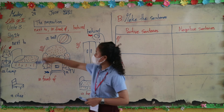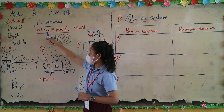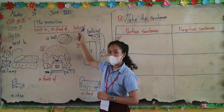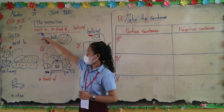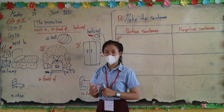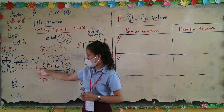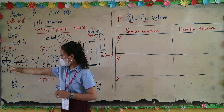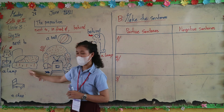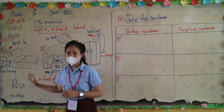The prepositions are: next to, in front of, and behind. The word 'next to' means near. For example: a lamp next to the bed — a lamp next to the bed.